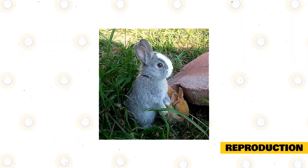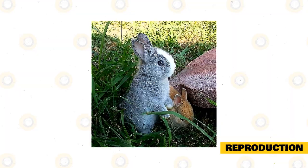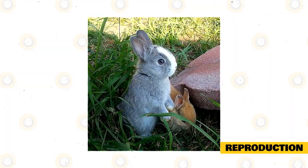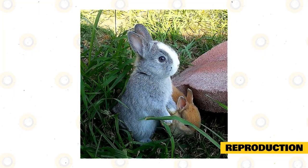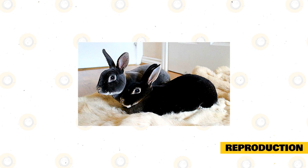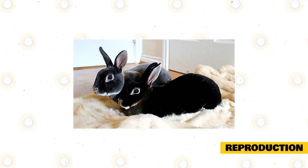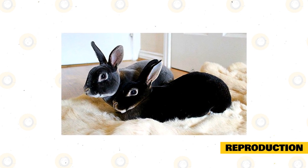Reproduction. You must first identify if the buck and the doe are ready to mate. If, after a physical examination, you find out that these rabbits are ready, you may now proceed with the mating process. The doe is placed in the buck's cage to make the mating act more successful. Just like most rabbit species, the male and the female will run and play before they mate. The buck runs after the doe, and she will either run or sit still.